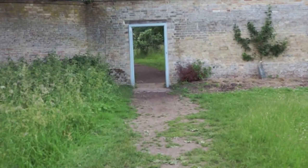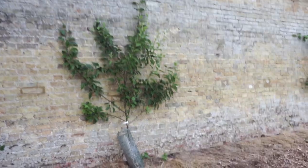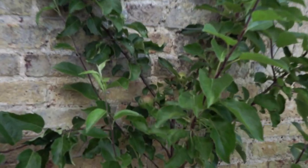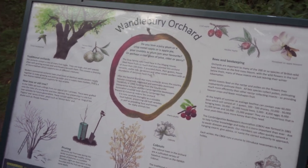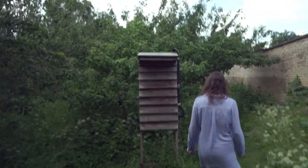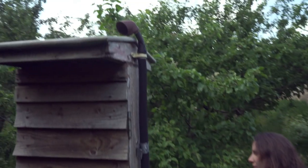We're just about to enter the orchard now. It looks like they've put a few different apple trees along here — you can see those little crab apples. There are also bee hives in here, and lots of apple trees.